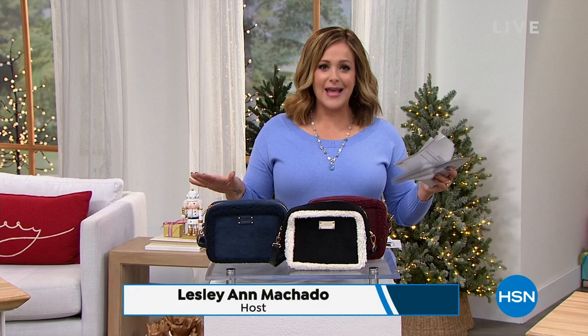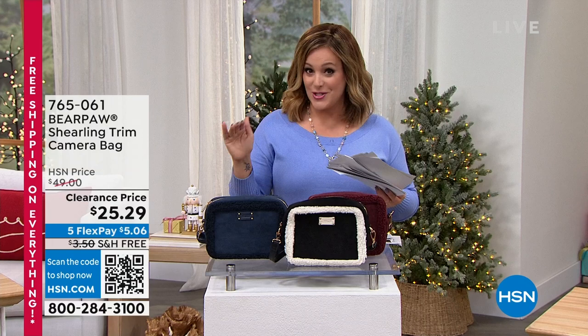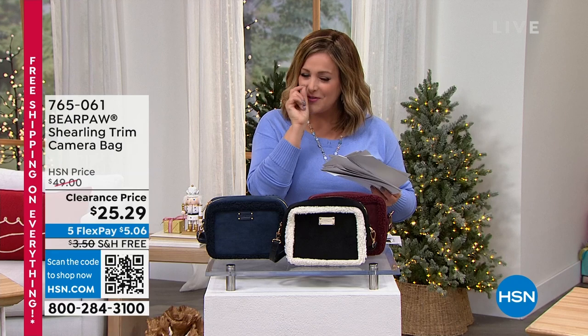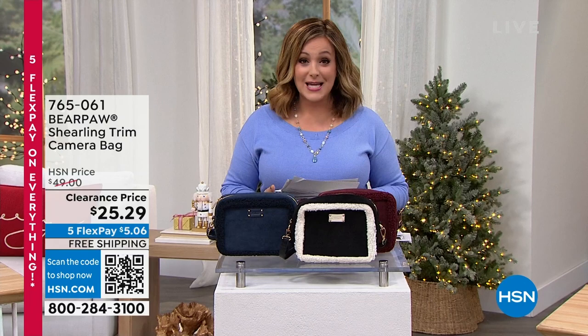Today is super special because we've never done 18 today's specials before, and even more on HSN.com. We're seven days out and still guaranteeing under-the-tree delivery on time at no additional charge. Everything is on five flex pay and free shipping.